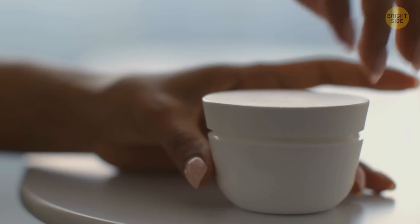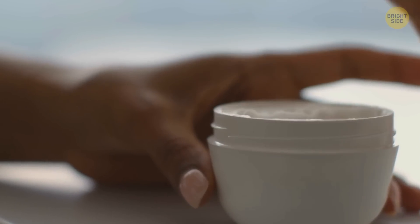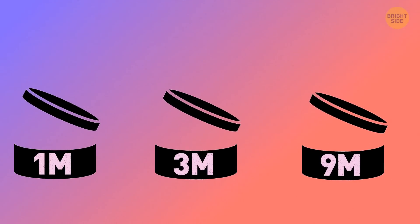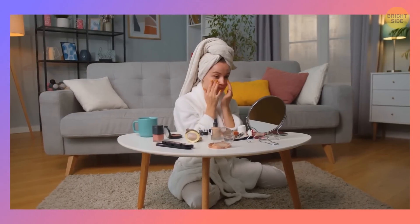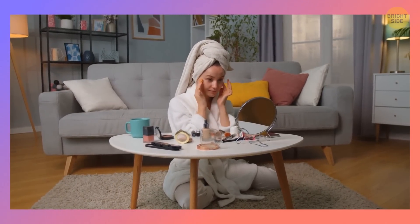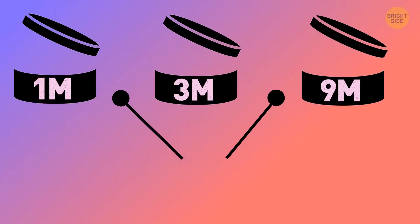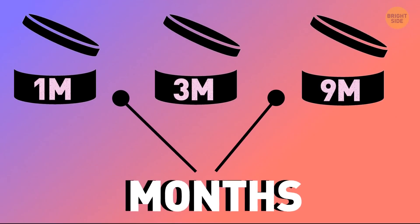That little open jar icon on cosmetic packaging is the PAO — period after opening symbol. It informs consumers about the period of time a product may be used after the package is unsealed. The symbol, featuring a number followed by the letter M for months, can be seen on almost all cosmetic products.